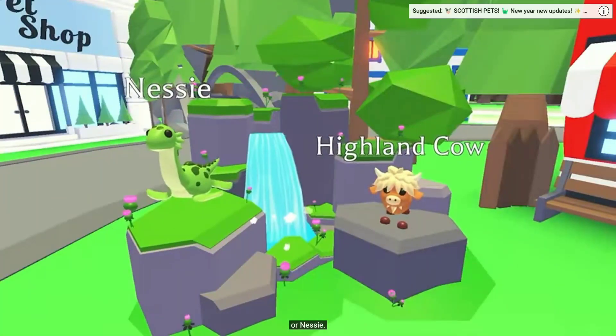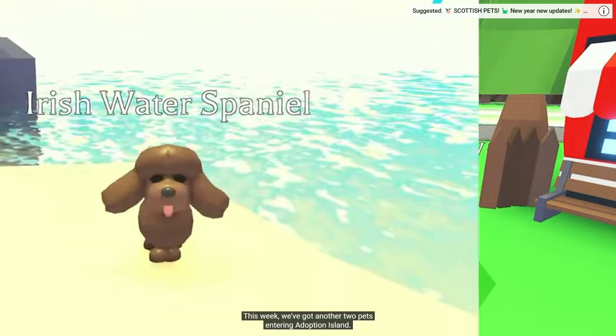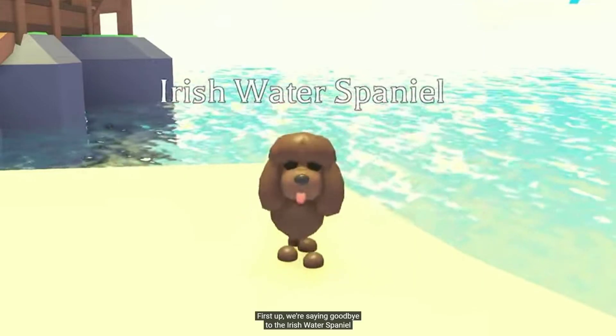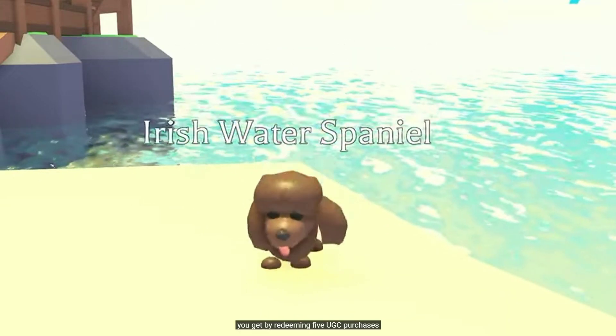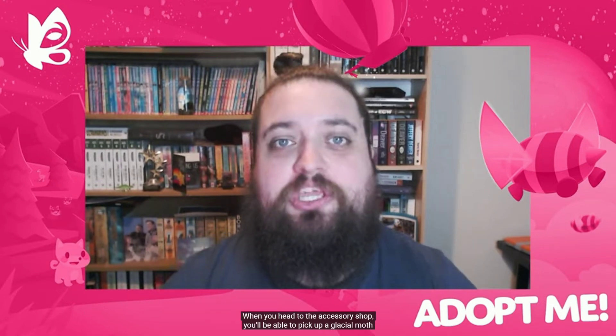You've only got a few more days to pick up either the Highland Cow or Nessie — they'll both be gone from sale on Thursday. This week we've got another two pets entering Adoption Island. First up, we're saying goodbye to the Irish Water Spaniel and replacing them with a brand new pet.